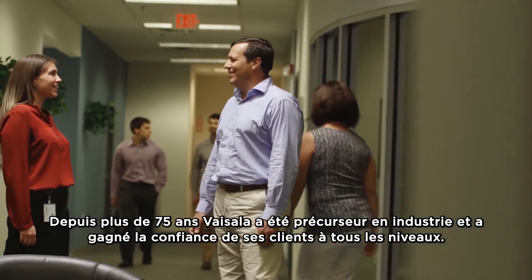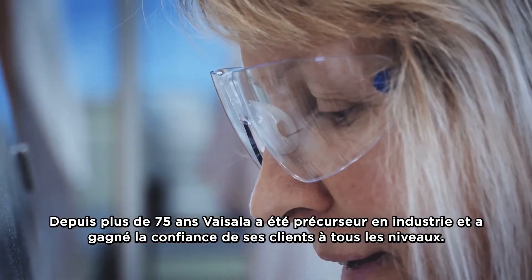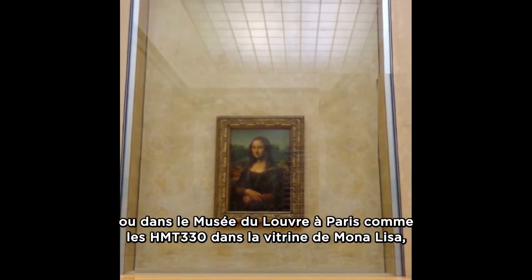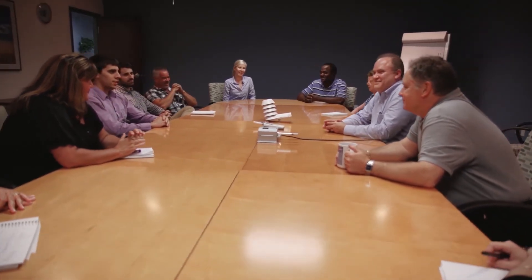For over 75 years, Vaisala has led the industry and been trusted by customers at every level. Whether used in a warehouse, at an airport, or in the Paris Louvre Museum protecting the Mona Lisa with our 330 series transmitter, Vaisala instruments deliver uncompromising quality to all.